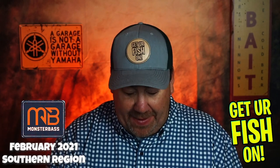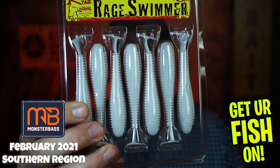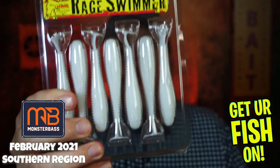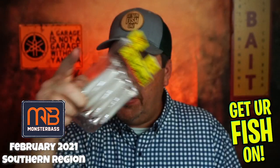Inside the February box, they're starting us off with some Rage Swimmers from Strike King, three and three-quarter inches. That color is called Pearl Flake. Not bad at all — I'll use this one.